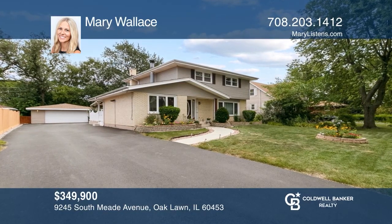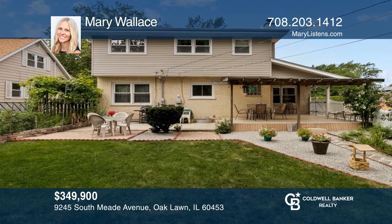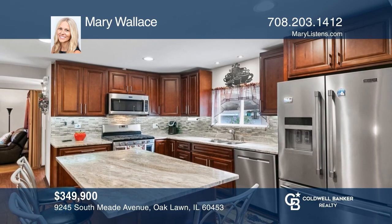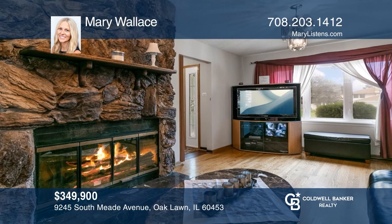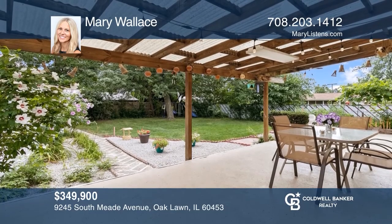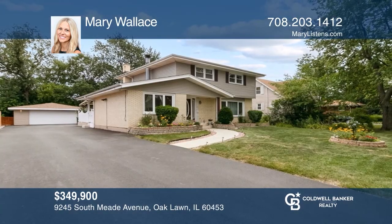This gorgeous four-bedroom, two-story Oak Lawn home is situated on an expansive lot and has nearly 3,000 square feet of finished living space on all three levels. Enjoy hardwood floors, a completely renovated gourmet kitchen, a main-level family room, and a basement. The spacious landscaped yard offers a covered patio. This home won't last long. Schedule a tour with Mary Wallace.